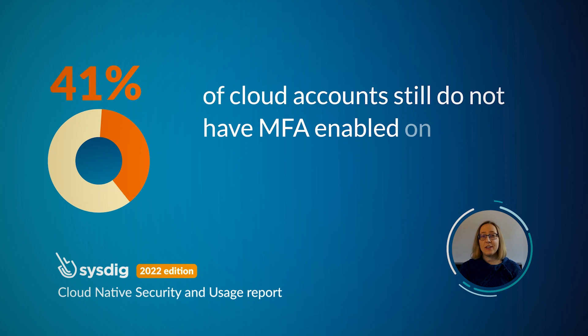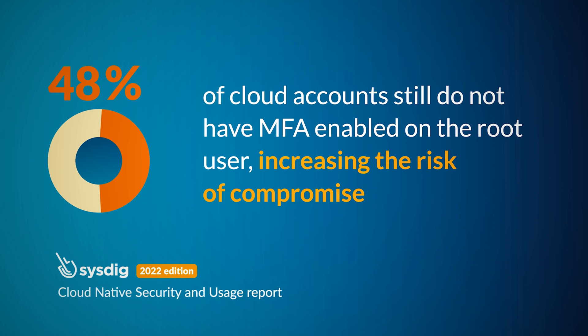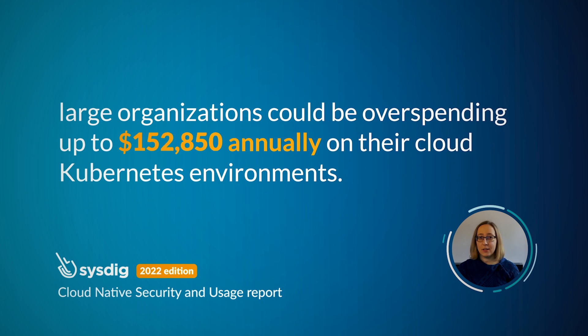Additionally, 48% of cloud accounts don't have multi-factor authentication enabled on the root user account, increasing the risk of compromise. We also found that large organizations could be overspending by as much as $400,000 on their cloud and Kubernetes environments.